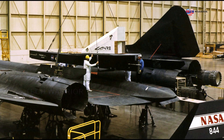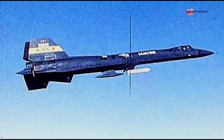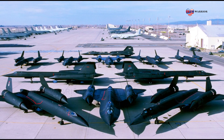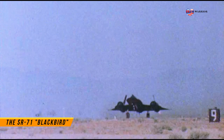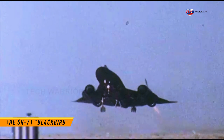The SR-71 was developed as a black project from the Lockheed A-12 reconnaissance aircraft during the 1960s by Lockheed's Skunk Works Division. The shape of the SR-71 was based on that of the A-12, which was one of the first aircraft to be designed with a reduced radar cross-section.